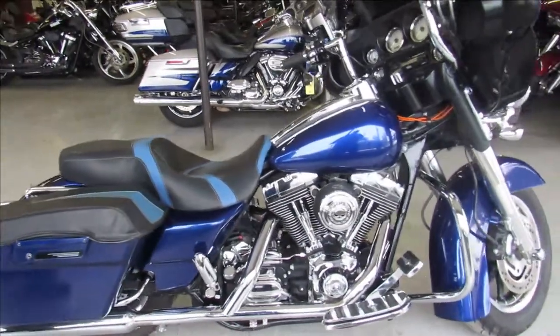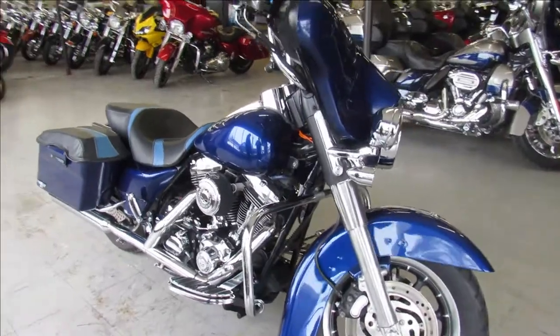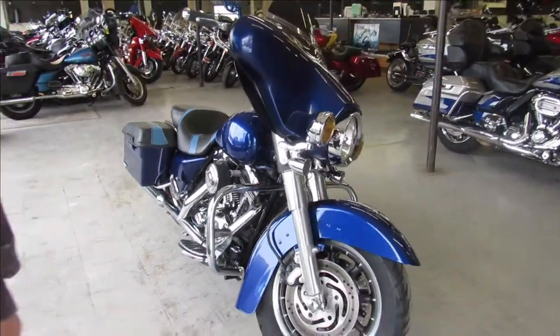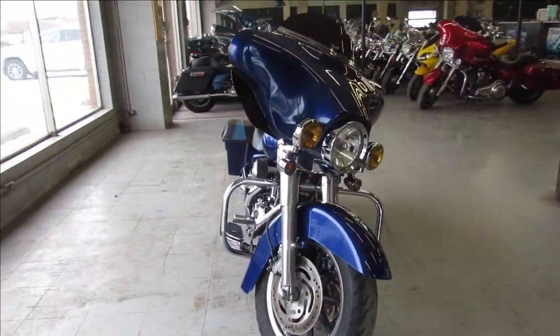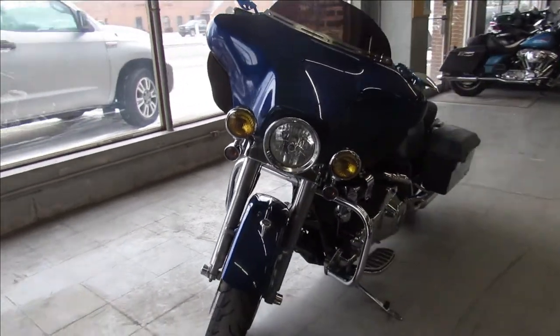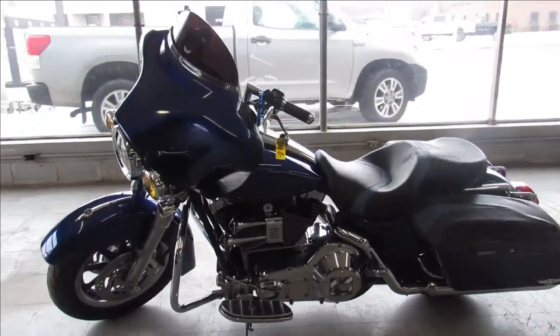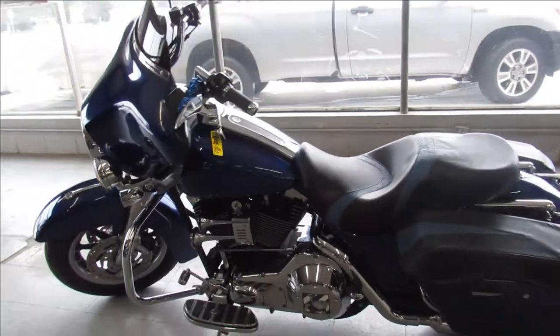Hey guys, ApprovalPowersports.com here, doing some videos on some more Streetglides — we're filling up on the pre-owned Streetglides here guys. This one is a 2006, for sale. It's got tons of chrome, Willy G package, Willy G gas cap, floor boards, intake, lower controls, mini ape hangers, air horn, custom seat, matching leather saddle bags.